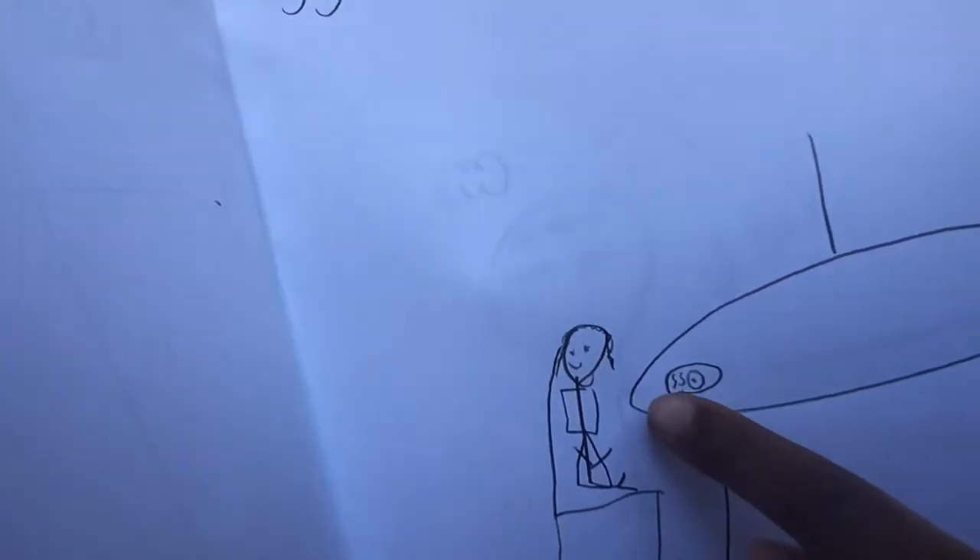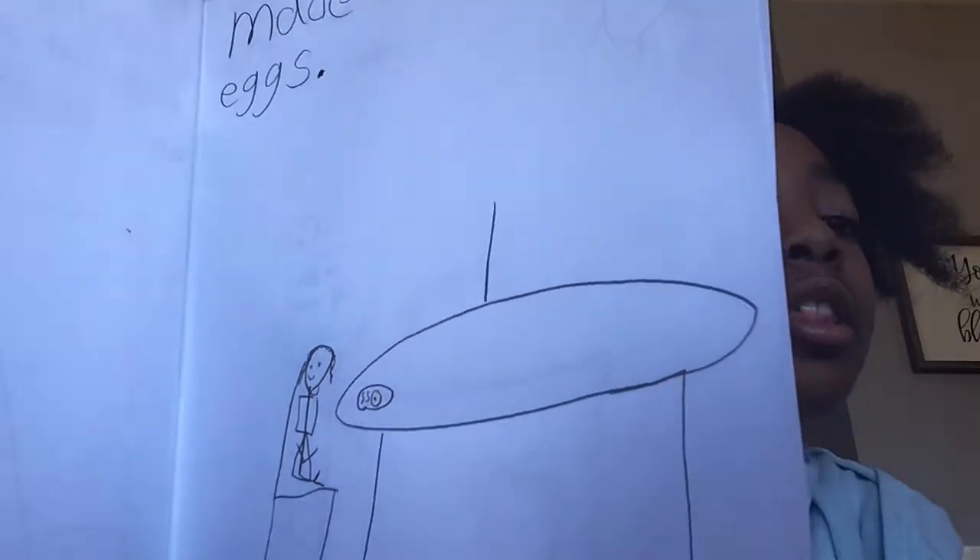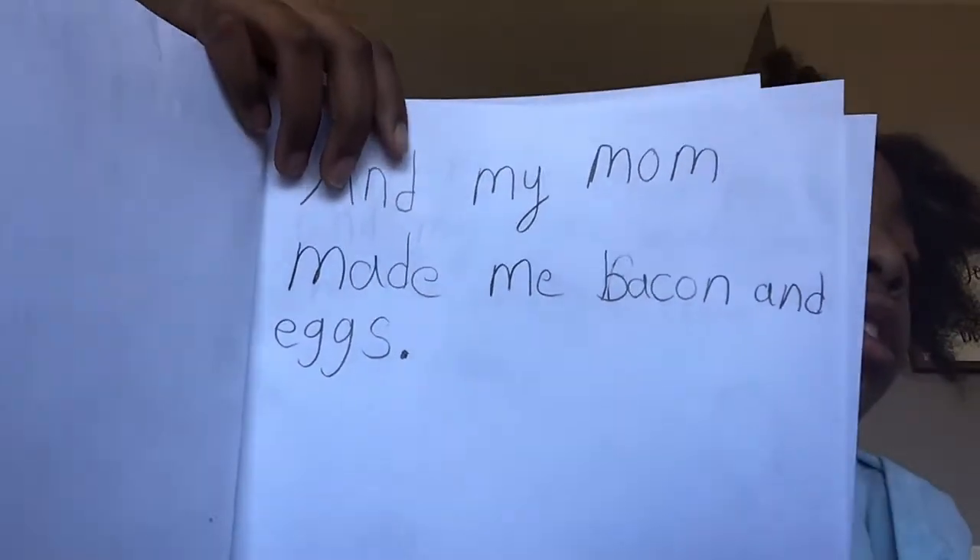My mom made me bacon and eggs. It looks like two S's — just look at the bacon. Here's a little sentence up there. I usually draw a picture to really understand the sentence, to make it like a chapter book, you know what I'm saying?